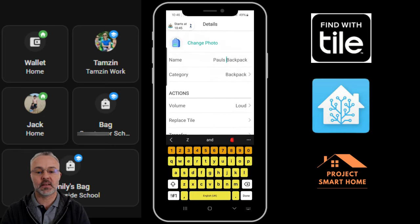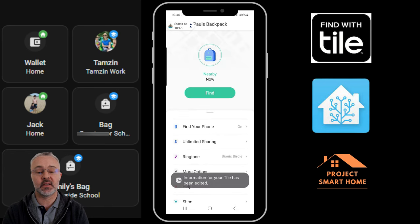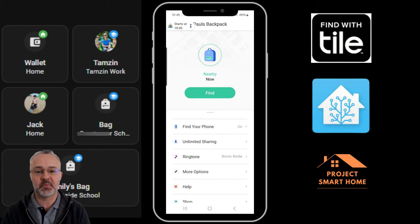We've gone through adding the Tiles into the app, renaming them, and testing them to make sure they work. We'll now go through and start integrating Tile into Home Assistant and setting up some automations.